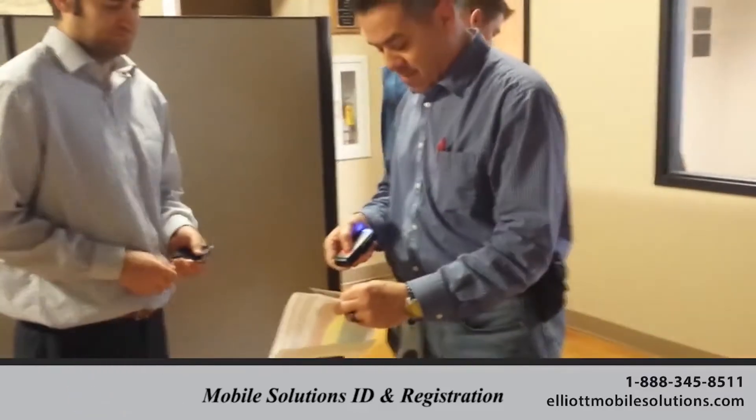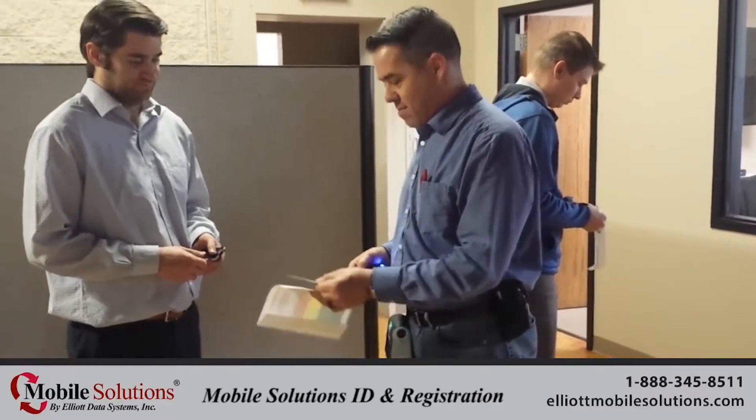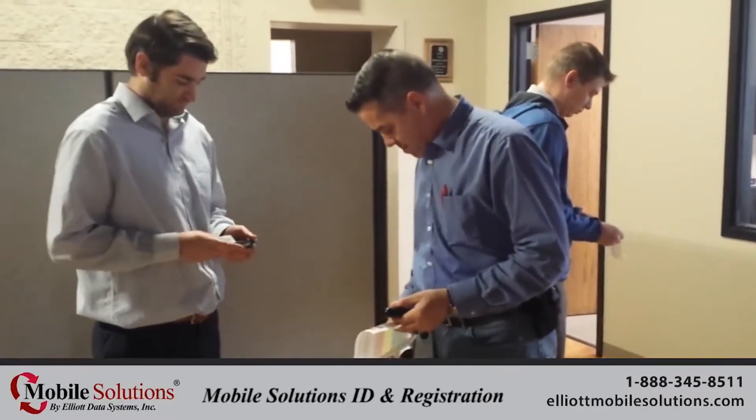Elia Data Systems demonstrates here how users can identify and issue an ID wristband to three people standing in line at registration in under a minute.